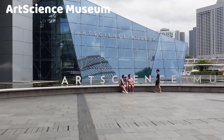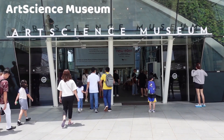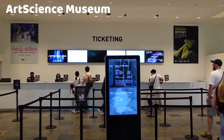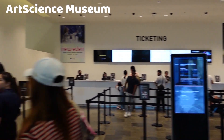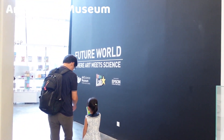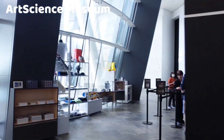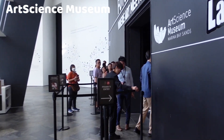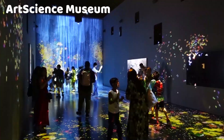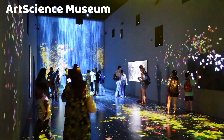The ArtScience Museum is an iconic cultural institution located in Marina Bay Sands. It is a distinctive lotus-shaped building that combines art, science, and technology to create a unique and immersive museum experience. Designed by renowned architect Moshe Safdie, the building is often referred to as the Welcoming Hand of Singapore due to its distinctive shape, which resembles a lotus flower or an outstretched hand. The design incorporates sustainable features, including rainwater harvesting. The museum's mission is to explore the intersection of art, science, culture, and technology, inspiring visitors to think creatively and critically about the world around them.